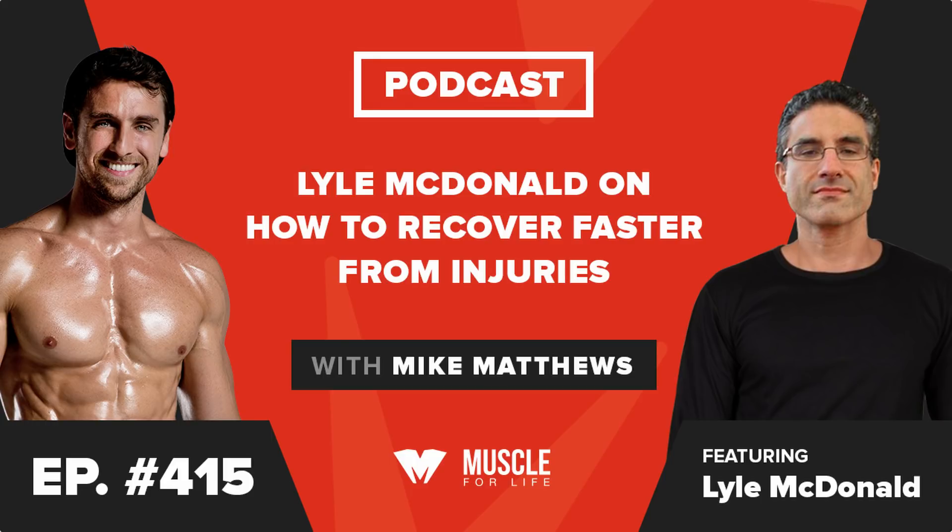The book and this interview focus on how to use nutrition to recover faster and better from injuries, but Lyle also shares some other tips that can markedly increase healing.